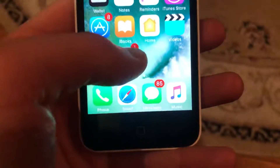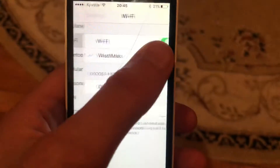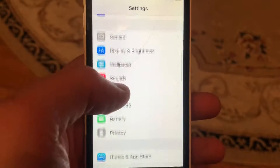If that doesn't help, go to Settings and find Wi-Fi. If you use Wi-Fi, just try to turn it off and turn it on again. If you use cellular data, just open cellular data and try to turn it off and turn it on again.